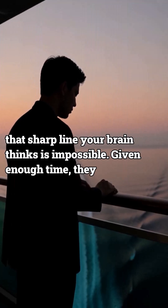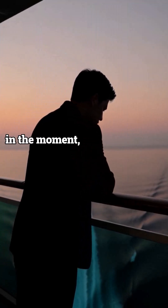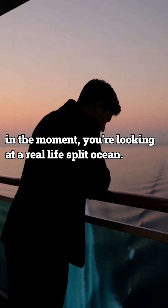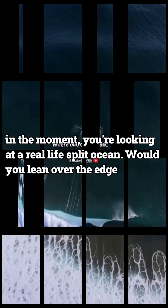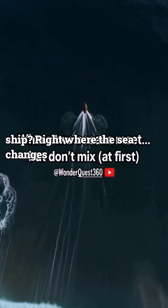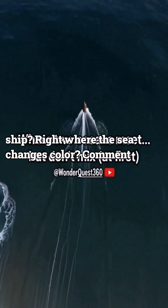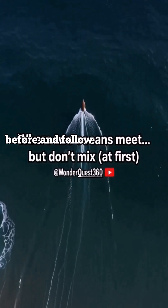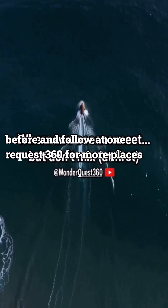Given enough time, they do mix. But in the moment, you're looking at a real-life split ocean. Would you lean over the edge of a ship right where the sea changes color? Comment 'mix' if you thought this was fake before, and follow at wonderquest360 for more places that make you doubt your eyes.